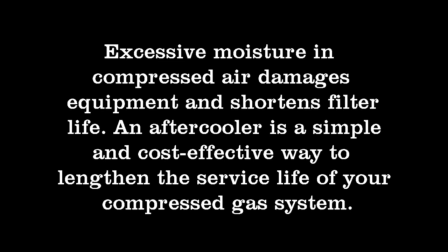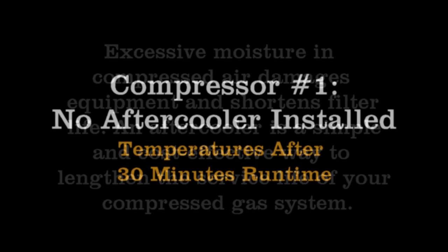Why is high dew point a problem? Because excessive moisture in compressed air damages equipment and shortens filter life. An aftercooler is a simple and cost-effective way to lengthen the service life of your compressed gas system.